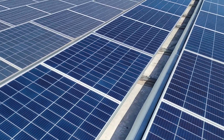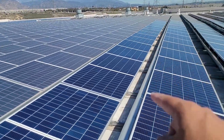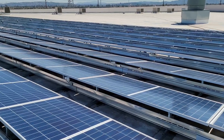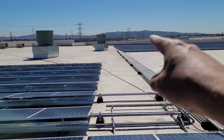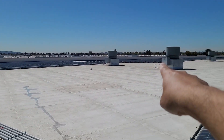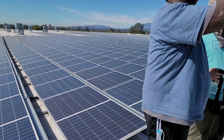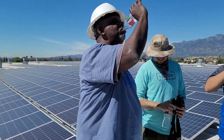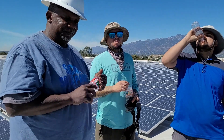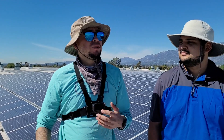As you guys can see how many solar panels there are — Rick and I went ahead and got started on these here. You can probably see the dirty ones and then the clean ones as we go down. These are pretty much clean here. We have all these right here that need to be done, and all those there need to be taken care of — the ones behind us — and they're getting hydrated as we speak. This is going to be a pretty good-sized job.